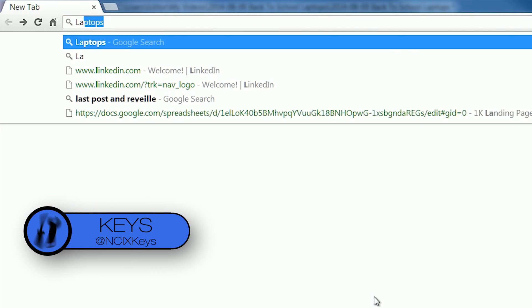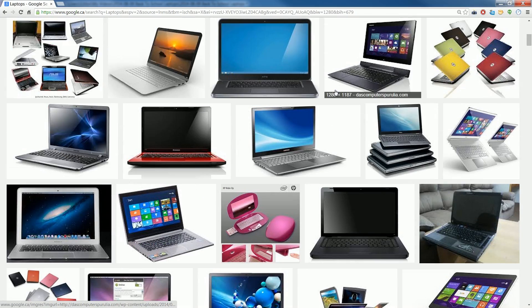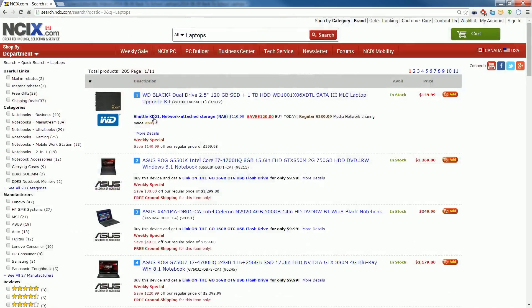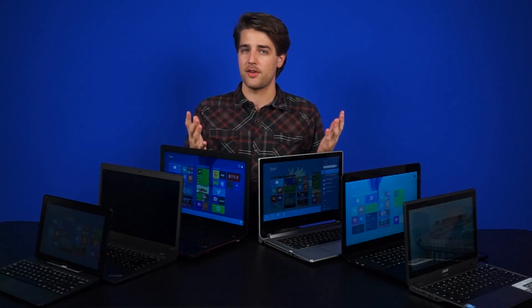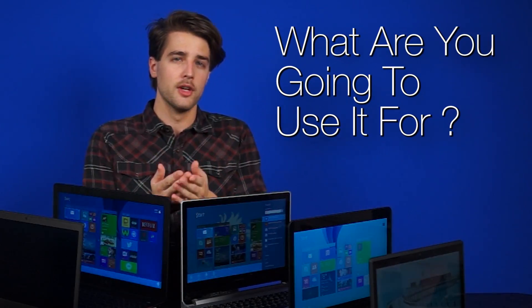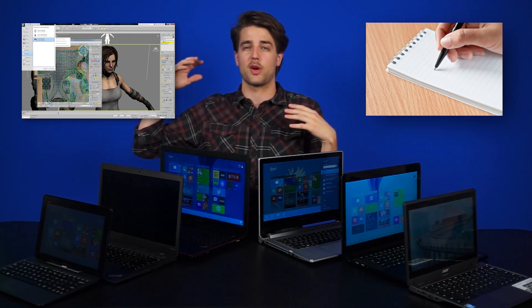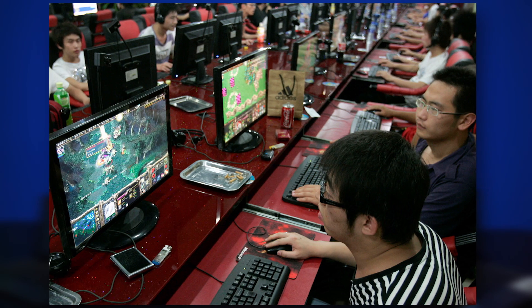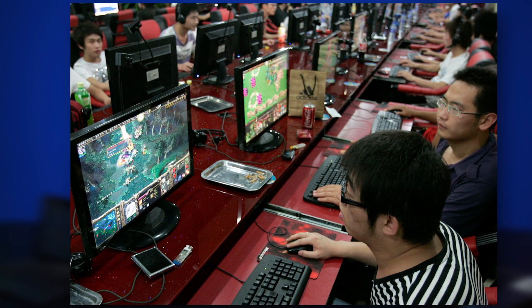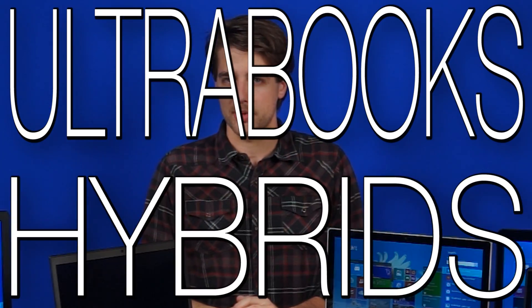Do a search for laptops and you will get loads of results — ultrabooks, convertibles, mid-size, budget, gaming. There are tons in every category and it can be kind of intimidating to pick one. The best way to narrow it down is: what are you going to use it for? Do you just need something to take notes and browse the internet? Or are you going to be using it all the time with software that requires a little more horsepower, like Adobe or CAD software? Are you a PC gamer who wants your work laptop to double as a gaming machine? I don't know who you are, so I'm just going to talk about all of them. So let's start with the middle of the road — ultrabooks and hybrids.